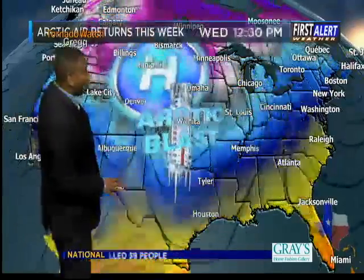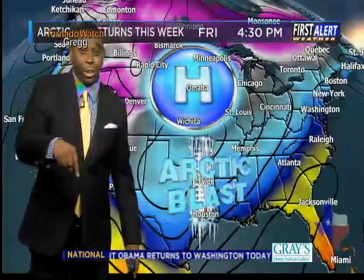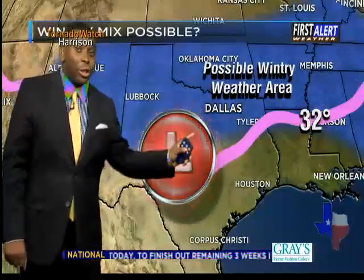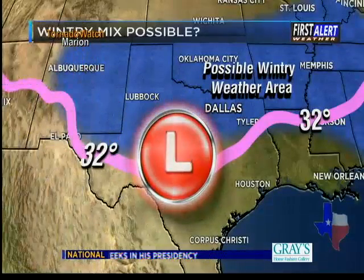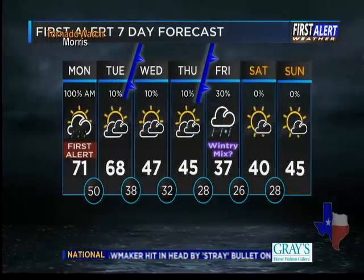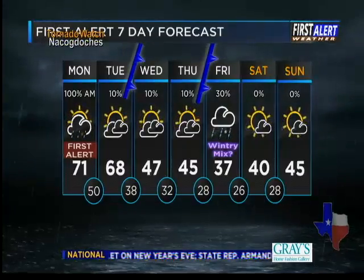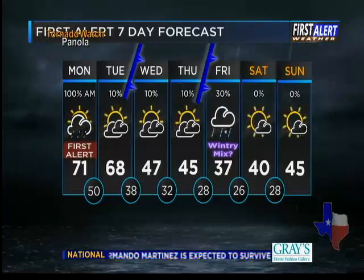We're mild heading into your Tuesday as well before a surge of Arctic air moves in Wednesday. A secondary surge arrives on Friday. There will be a weak disturbance moving across the Lone Star State on Friday, and north of that in the blue-shaded area, we've got the possibility of a little wintry mix. It's just a chance — we'll fine-tune the details as we get closer. Today is a first alert weather day, especially for the first half of your morning, with a 100% chance of strong and severe storms moving in.